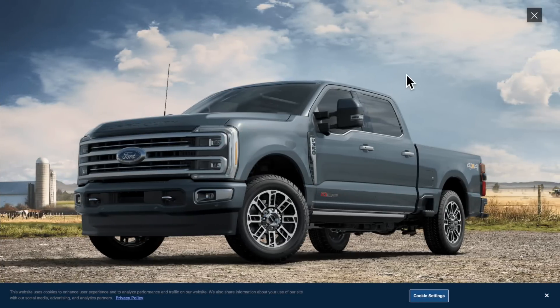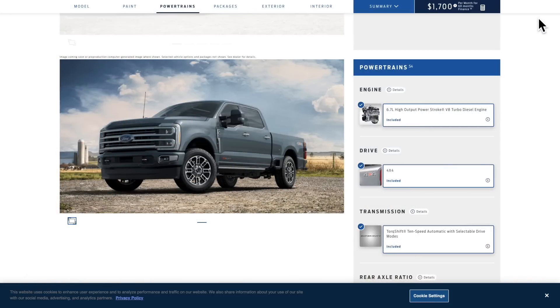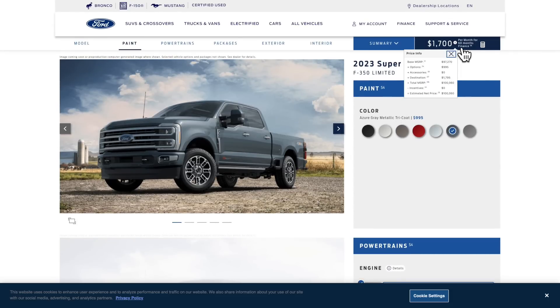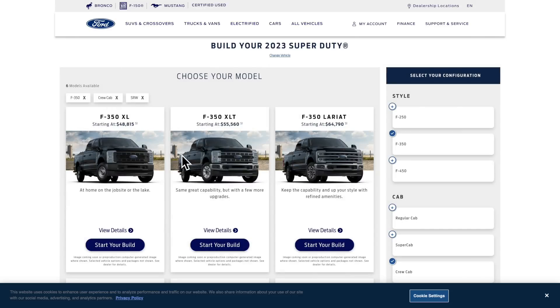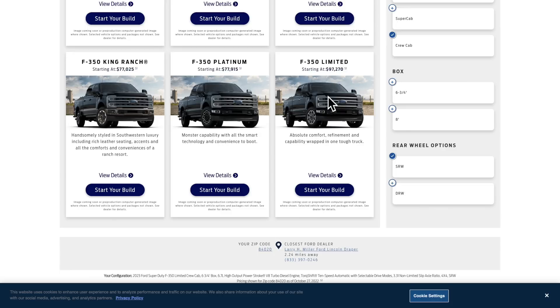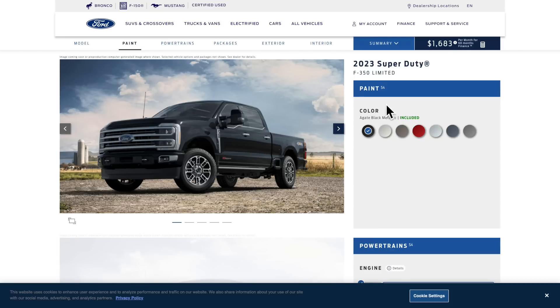Let's build this truck. This is the color I'd choose — if I were buying a Ford truck right now, it would 100% be this one. Before adding any options, this price is $100,060. Let me go back and show you the base pricing: the F-350 Limited starts at $97,270.